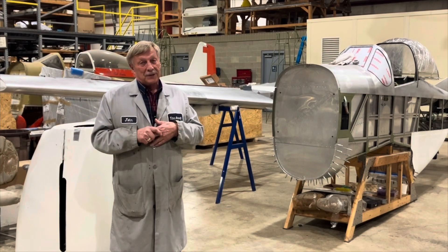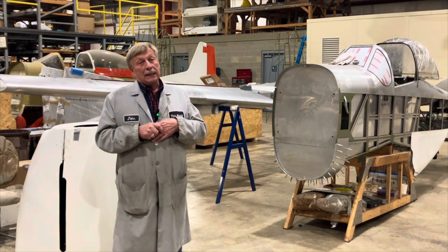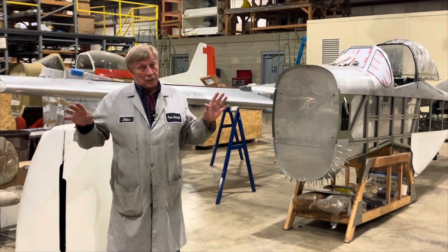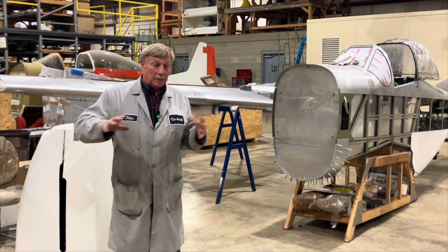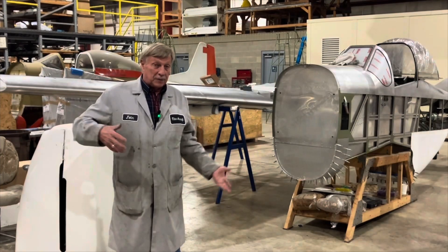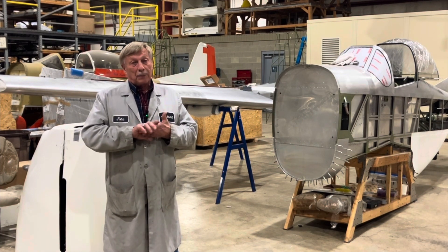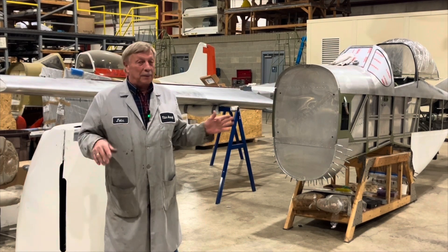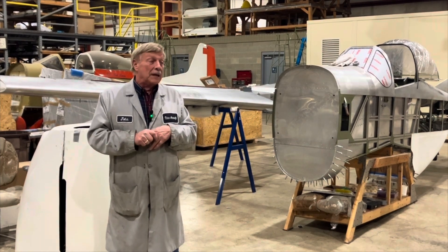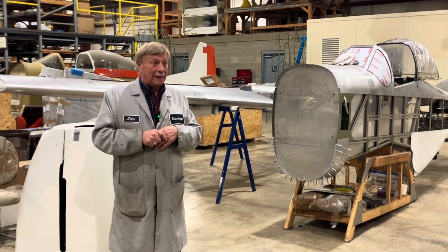It actually took us about nine months to develop the Mustang, and it did everything. The original was powered by a Rotex 912S. That was important with that. With my experience with the 912S, that 100-horsepower engine — those are big horses — and I knew it had the power to fly this.